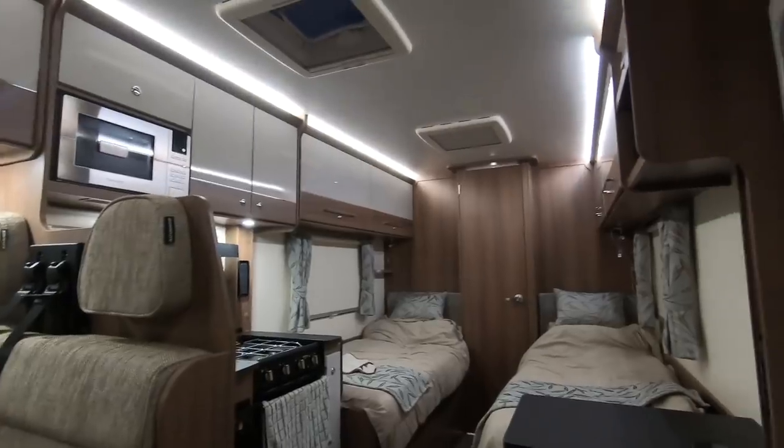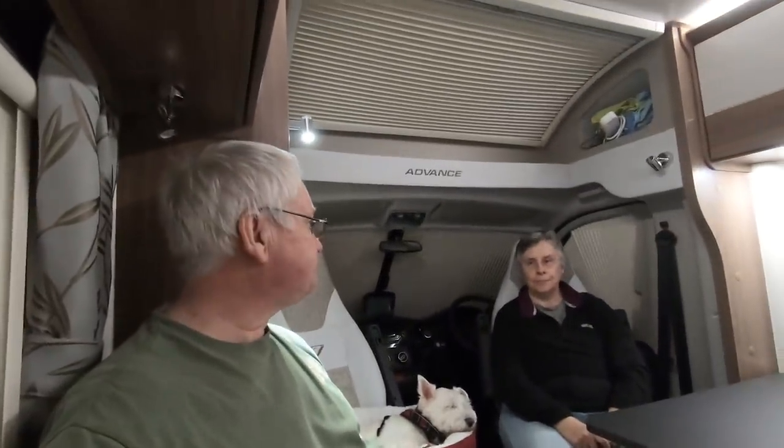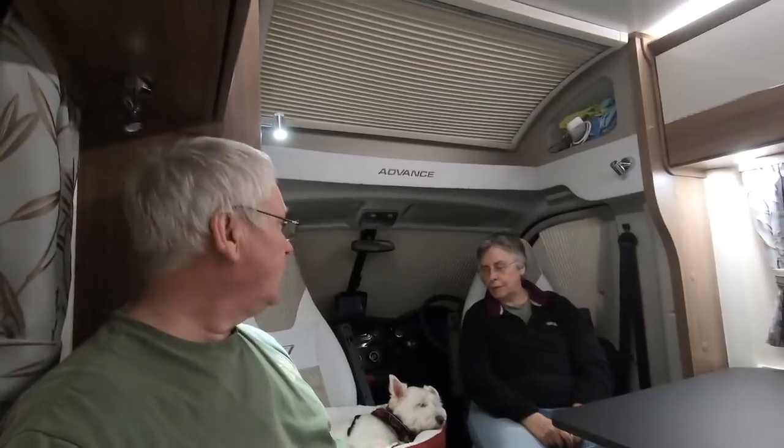We're quite impressed with it. I think we probably need something to eat now — a lot of packing and things. Tomorrow we'll have another real look around outside, a proper look, and we'll take you around the van.